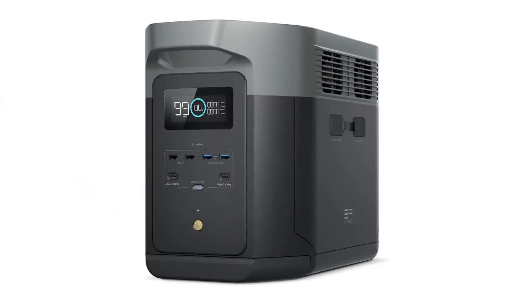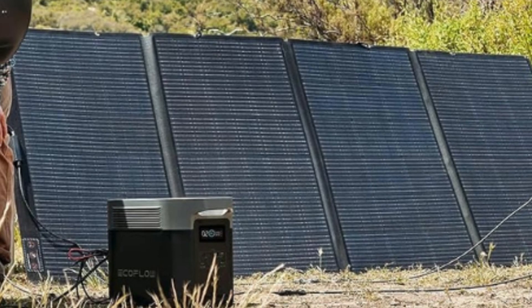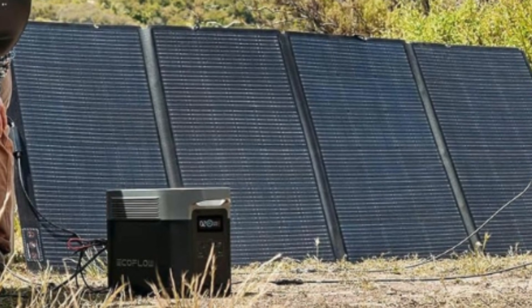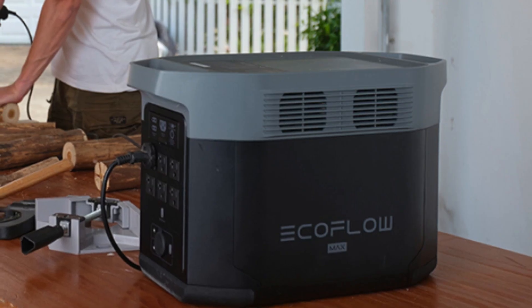Number four: quiet charging. With volume levels starting from only 30 dB, the Delta 2 Max is perfect for powering devices overnight without disturbing sleep. Use the EcoFlow app to manage energy use, set automations, and more.